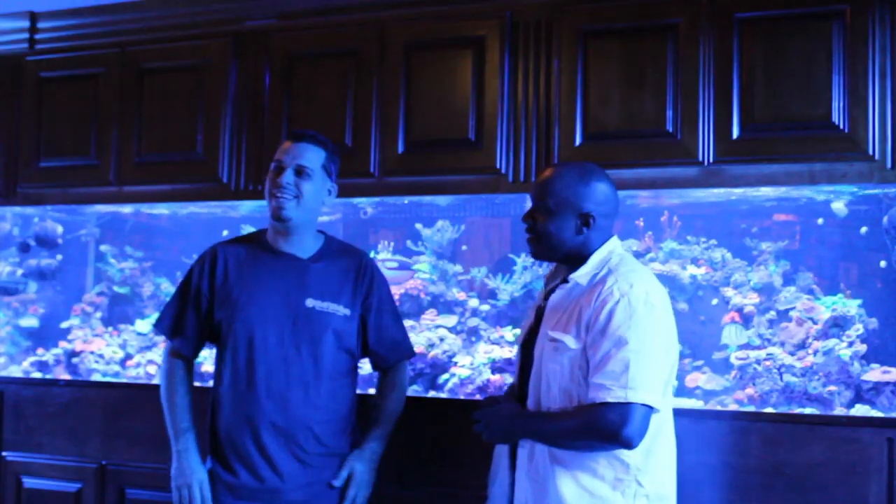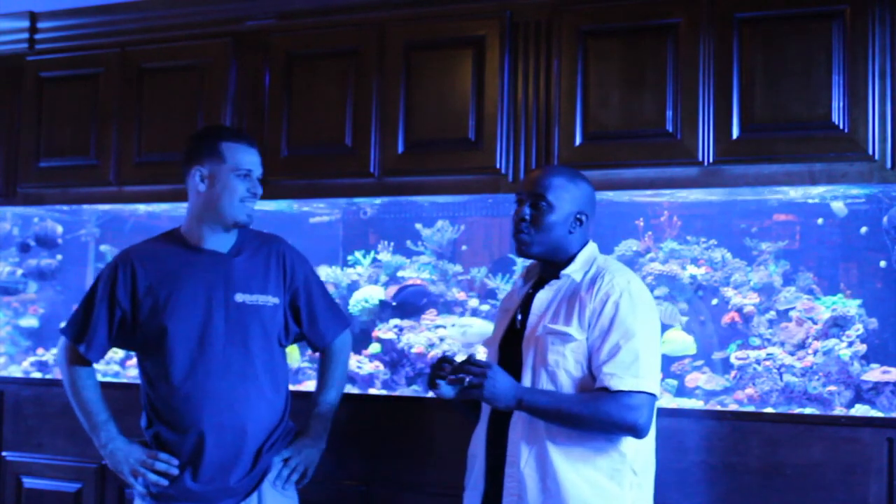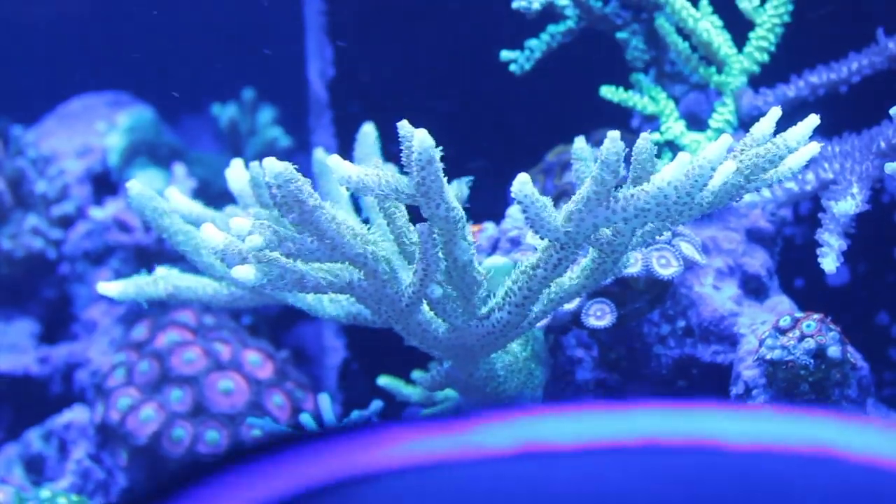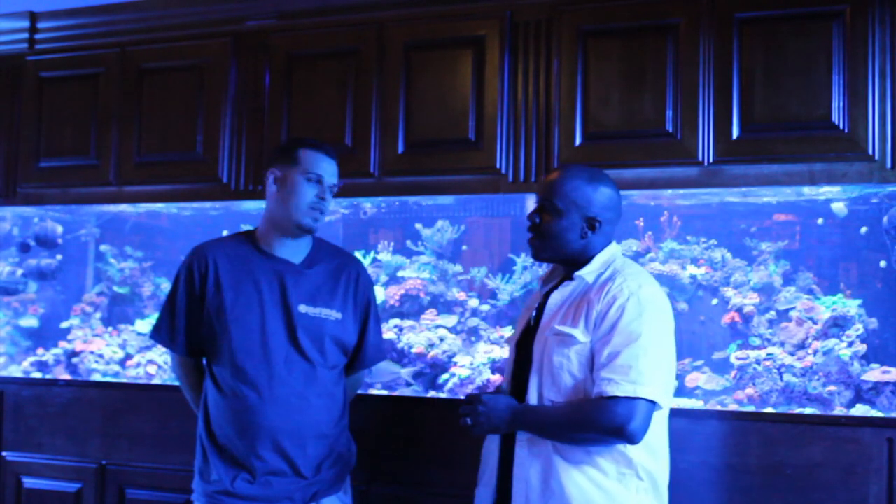It's addicting, man. Yeah, I love this hobby. Like you said, I like the color. I like the polyp extension and I like taking a little frag and just watching it grow. Yeah, I love that. That's what it's all about.